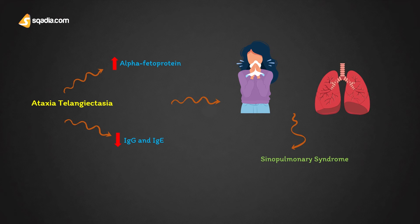If we talk about the treatment of this syndrome, it usually targets to eliminate the symptoms.